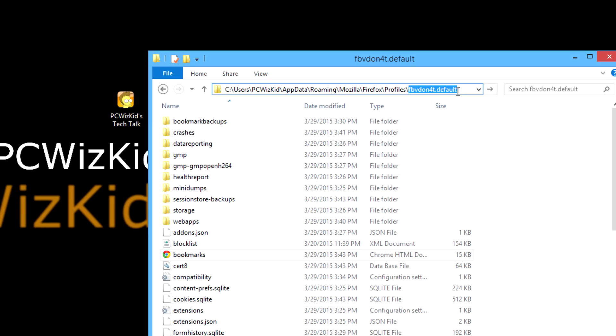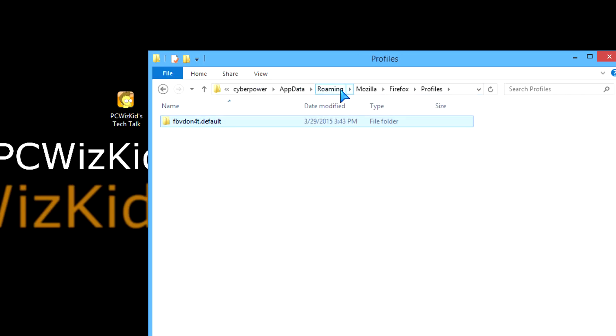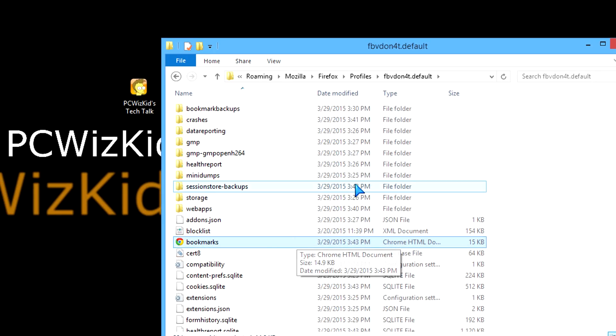Another quick way to get there: erase everything in the address bar and type %appdata% slash Mozilla slash Firefox slash Profiles, and that will automatically take you right there. So there's your profile backup of your bookmarks.html.